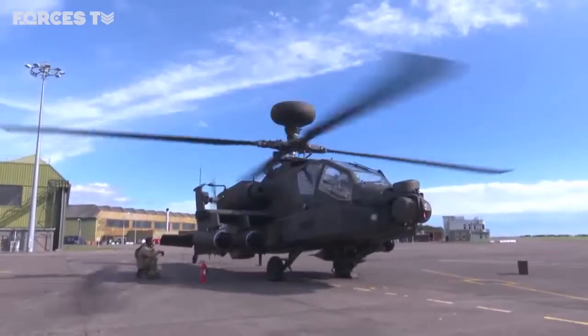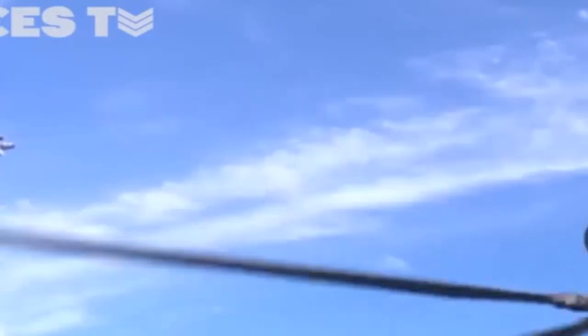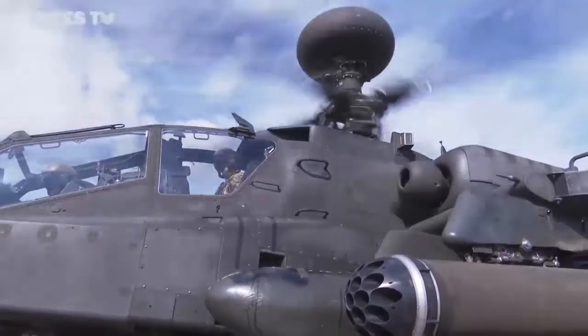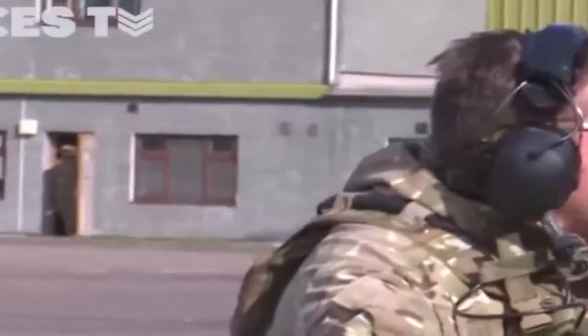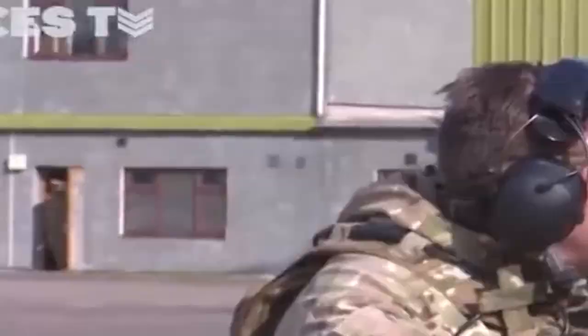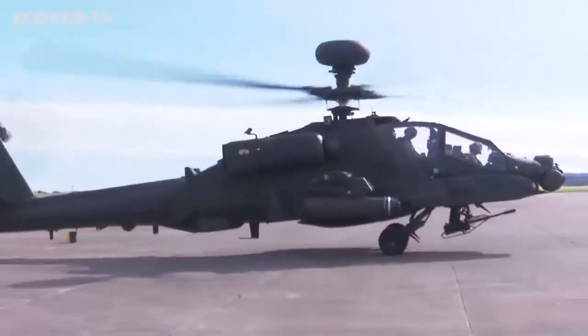Three Army Air Corps 662 Squadron has come to Luker Station to practice their low level flying in the mountains of the Highlands. Designed to hunt and destroy tanks as well as support ground troops, the Apache's role in the war in Afghanistan and its distinct look has gained it admirers both in and out of the military.